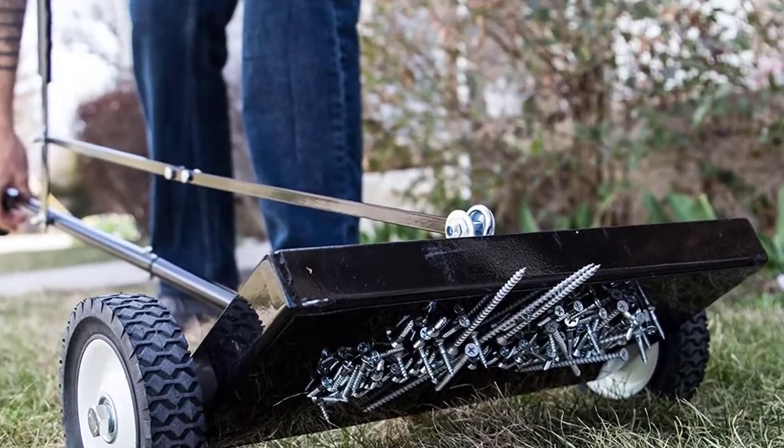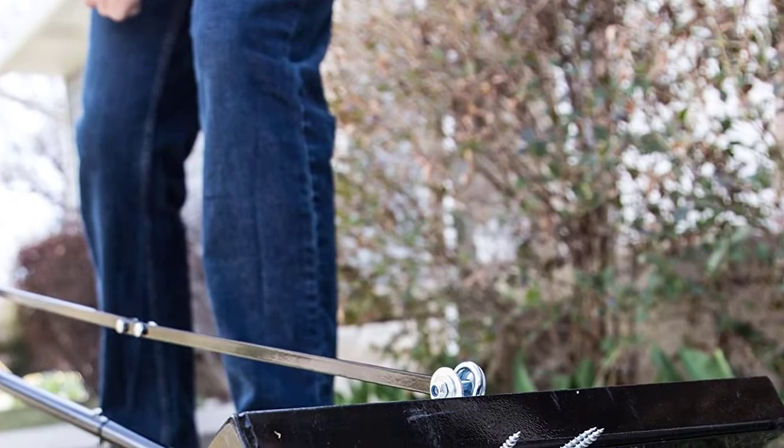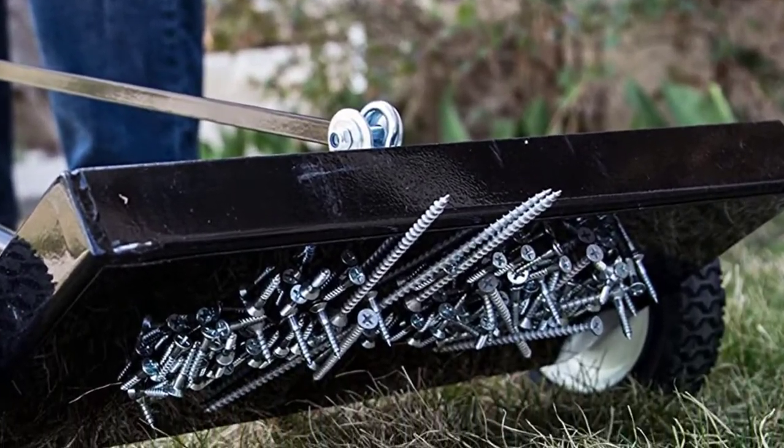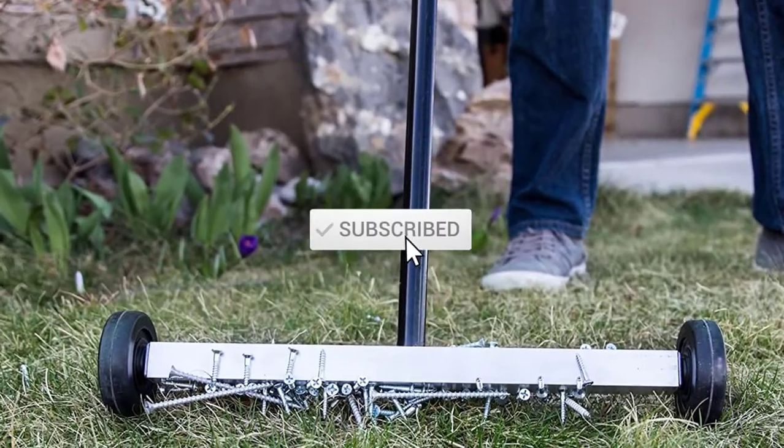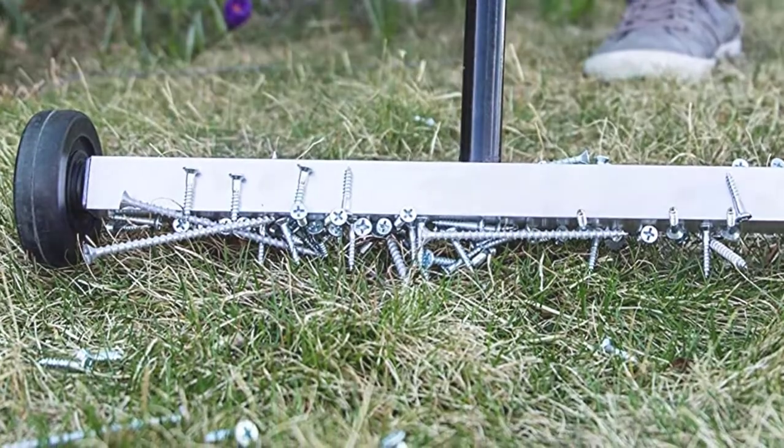I tried to make popularity, quality, price, durability, user opinion and more a priority. If you need more information about these products, please check the link in the description section below. Don't forget to subscribe to this channel to view future videos. Let's start this video.